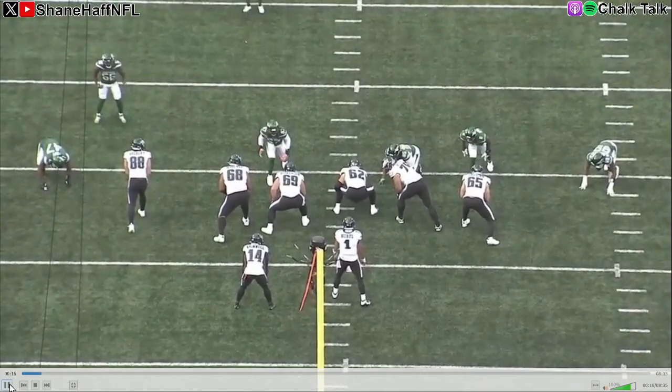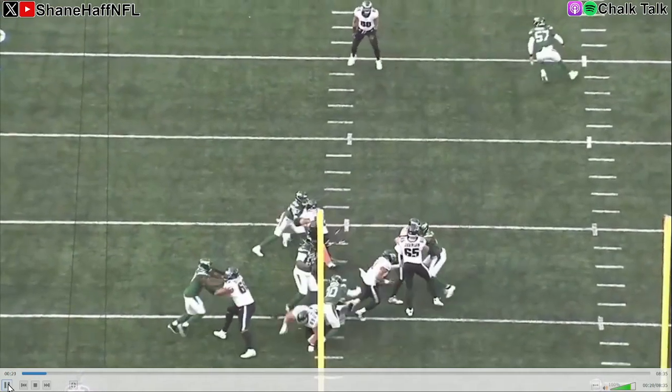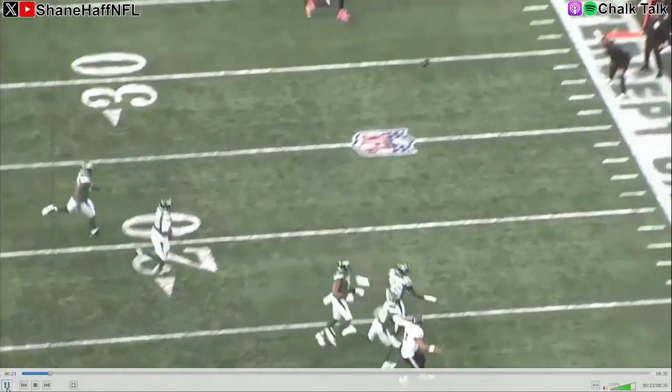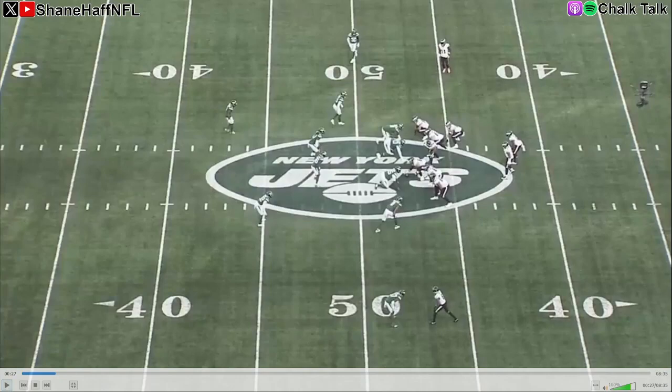When I first saw him let go of the throw, I thought he's throwing it away — but nope. He makes the guy miss, stiff arms him. How are you throwing an accurate football from this position? That's just incredible stuff. I thought it was a throwaway, but instead he drops the ball into A.J. Brown on the sideline. Great stuff there from Jalen Hurts.